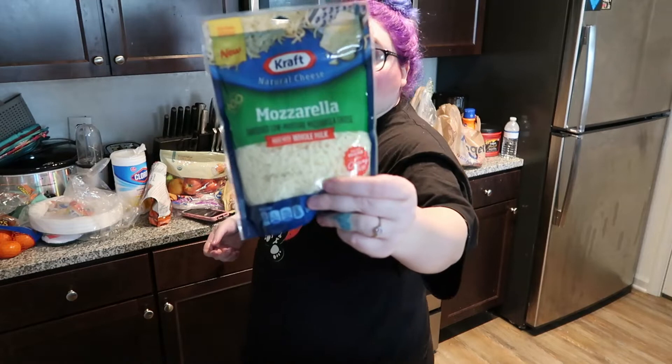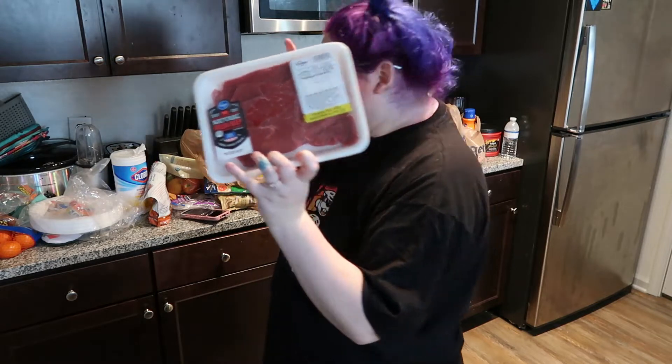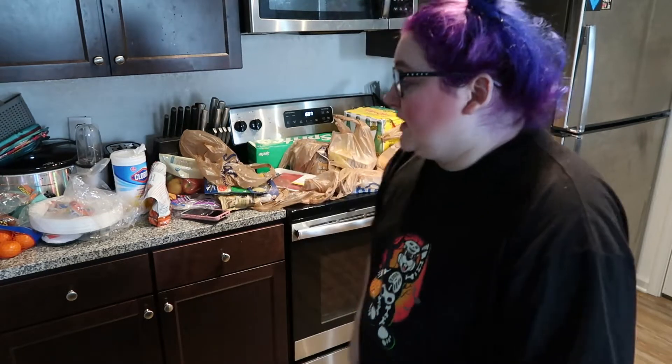We got some mozzarella cheese and some steak. We're going to make these — it's like steak with mozzarella in pizza crust. We've never made it before, but we found the recipe on Facebook. We try to find different things to eat all the time and switch up our recipes so we don't get bored.